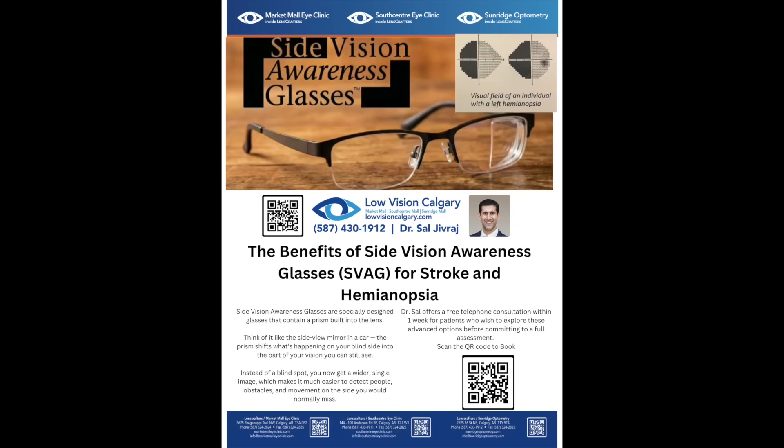We teach patients that it's like driving a car and looking through the side view mirrors — you don't look at them at all times, but you do glance at them to see the areas where you're not able to see. Side awareness glasses are a fantastic option for patients who've had a stroke and have lost one side of their vision, using prism technology to bring the image of where they can't see into the area of where they can see.